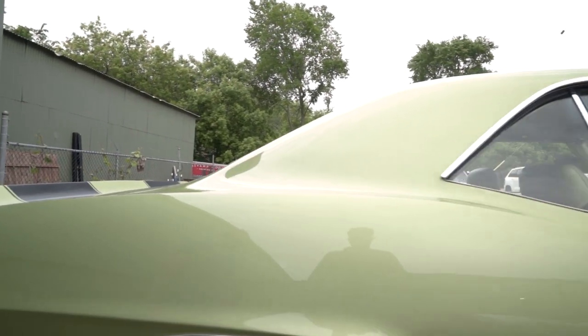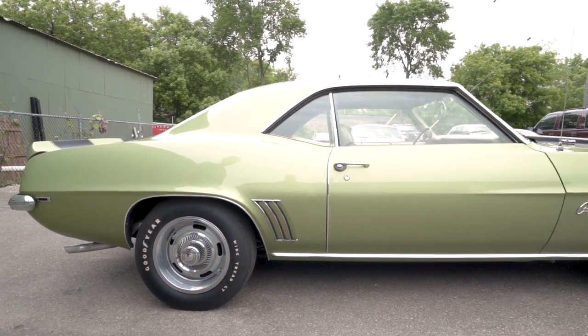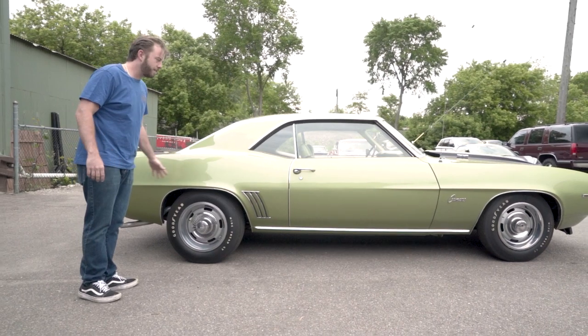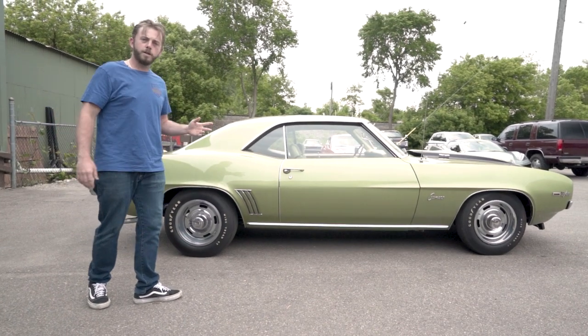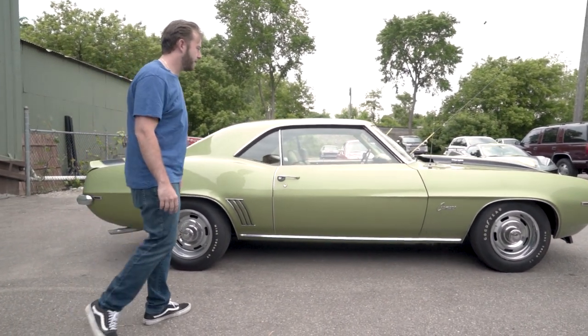Coming down the side - love the nice hips these Z28s got. Third gen Camaro, first gen Camaros - I'm a fan of the 69 and this is a lot of the reason why. And of course the front end - this is one of those cars where no matter where you look at it from, it's just hot. Very easy on the eyes.